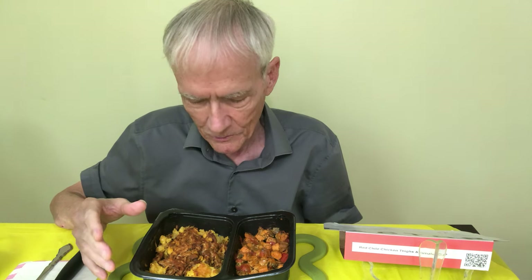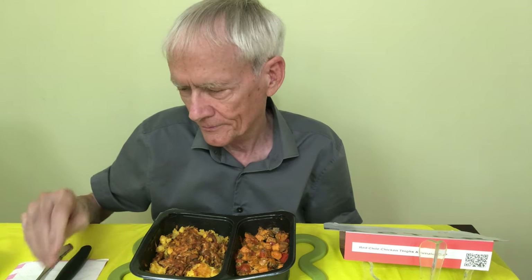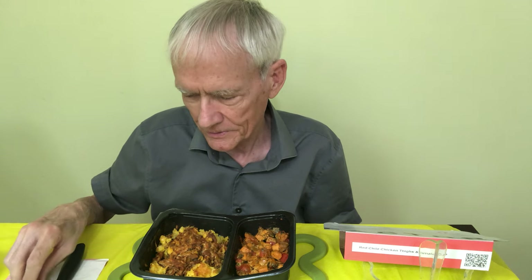After I made the second one of these Factor videos, I said that was going to be all. Then I made a third one and I said that was going to be the last one. Well, this seemed like such an interesting dish here that I wanted to add it as well. So I kind of lied — I thought I was going to be through with these, but this is the last one, I guarantee you. I'm pretty sure.